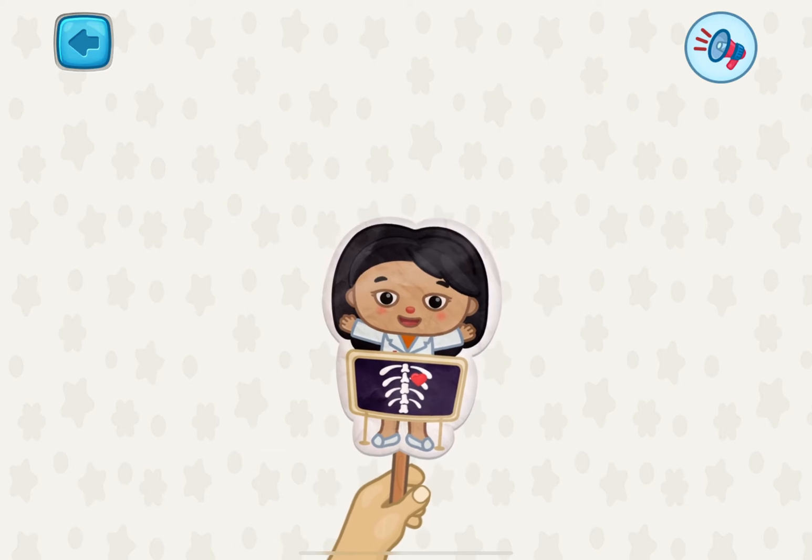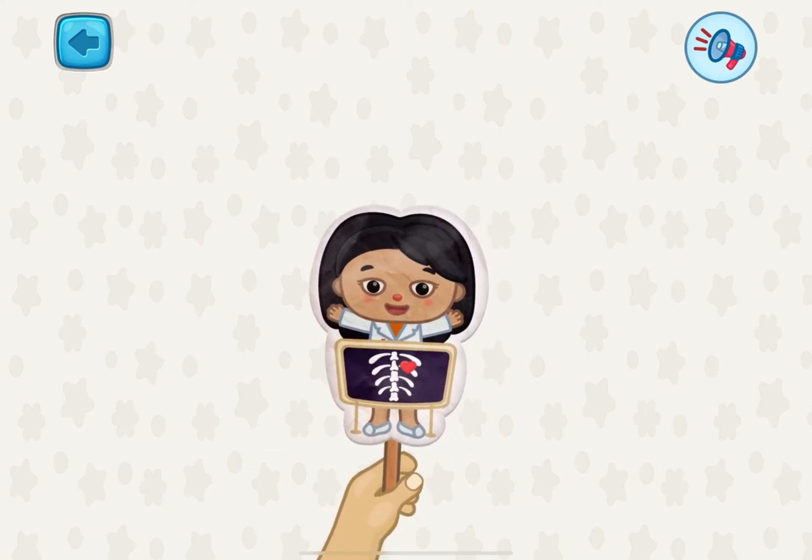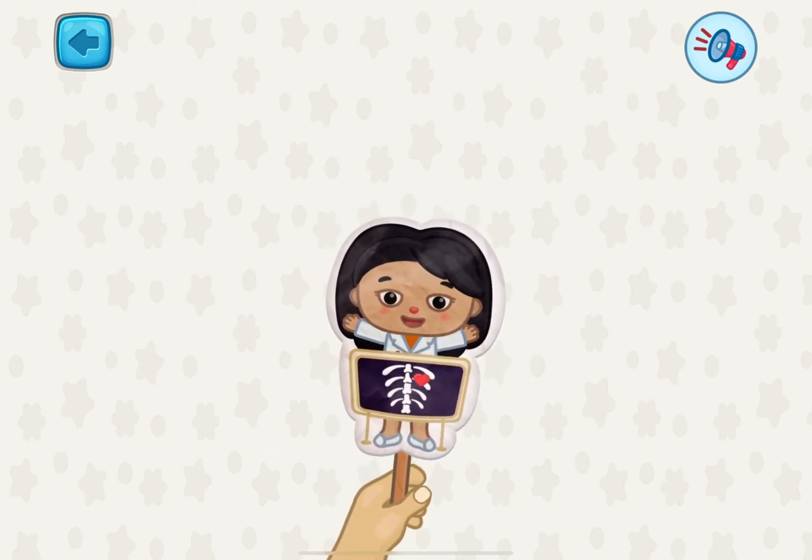Welcome to the lesson. My name is Dr. Kim. Are you ready for some new body parts to learn?